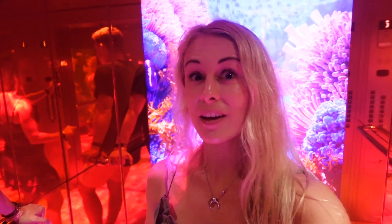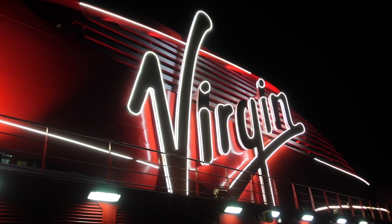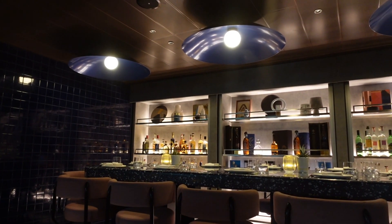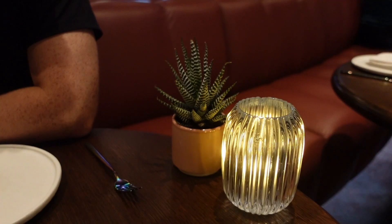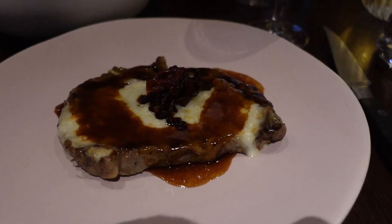We just left Richard's Rooftop and now we are heading to Pink Agave for dinner. Virgin Voyages has ditched buffets and large dining halls that you typically see on cruises and instead hosts 20 different eateries varying in all types of food across the ship. Tonight we ate at Pink Agave, which was delicious and immersed us in Mexican cuisine.